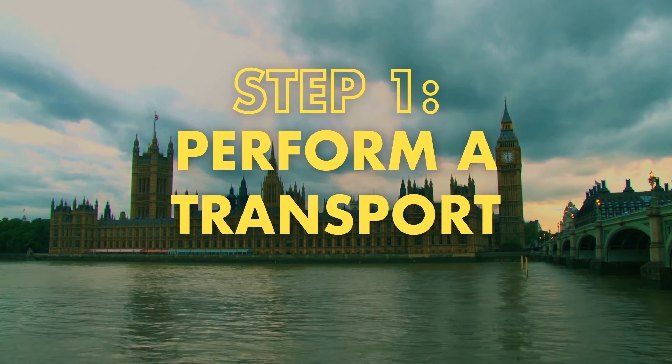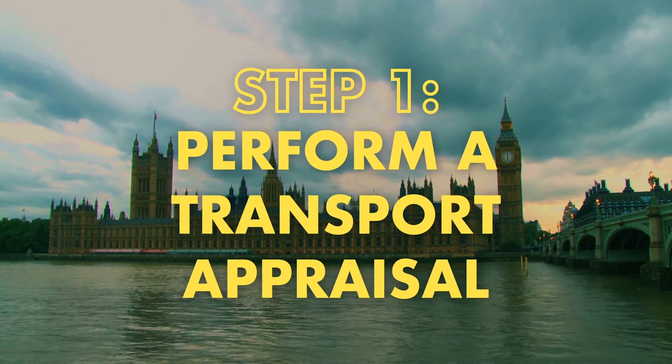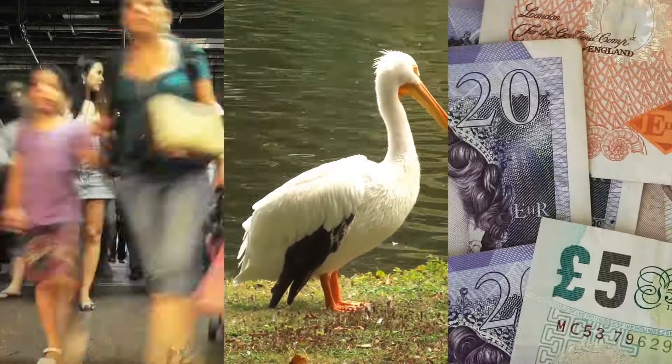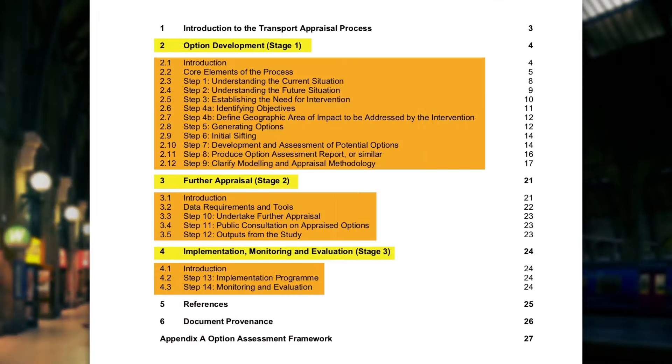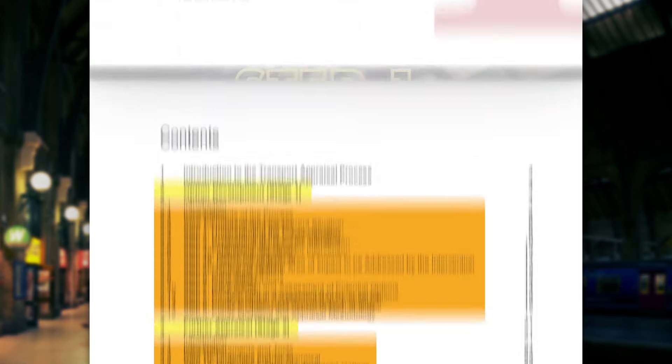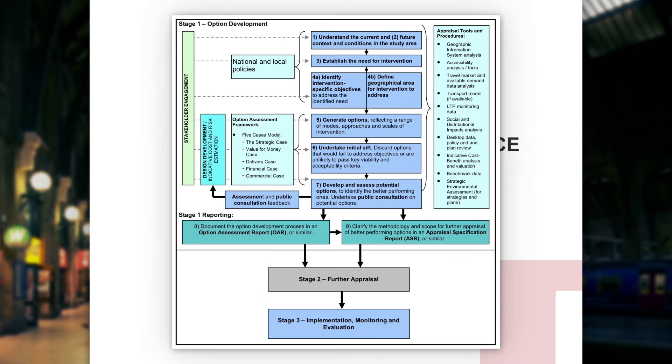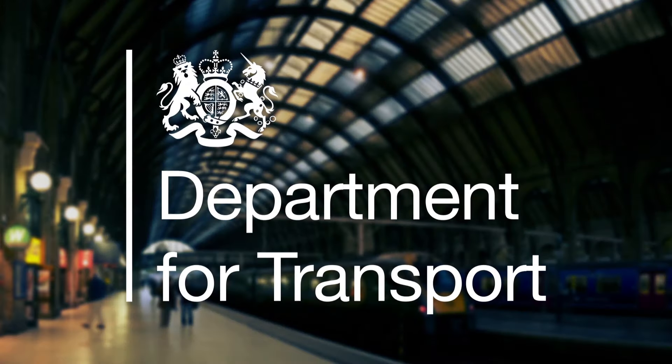Step 1: Perform a transport appraisal. This is basically an analysis of the effects that the line closure will have on passengers, the environment, and the economy. The straightforward three-stage, 14-step process of creating a transport appraisal is explained in a handy 35-page document featuring a super user-friendly flowchart. Once you've completed that, just give it to the UK Department of Transport, who will analyze your analysis.